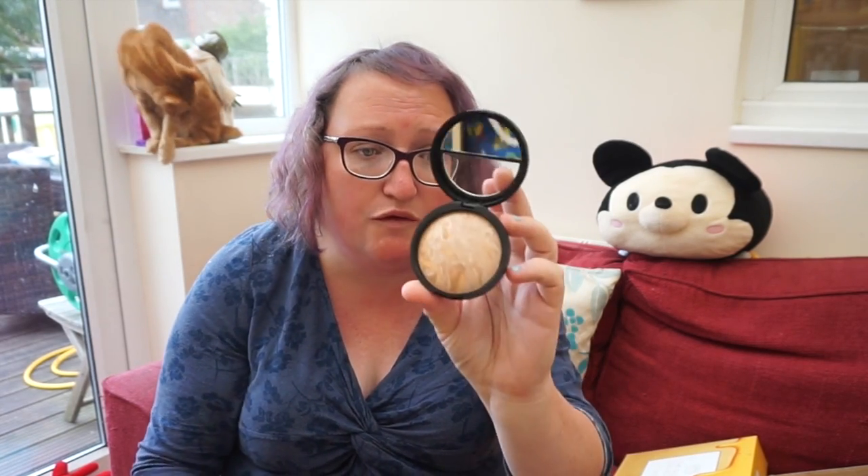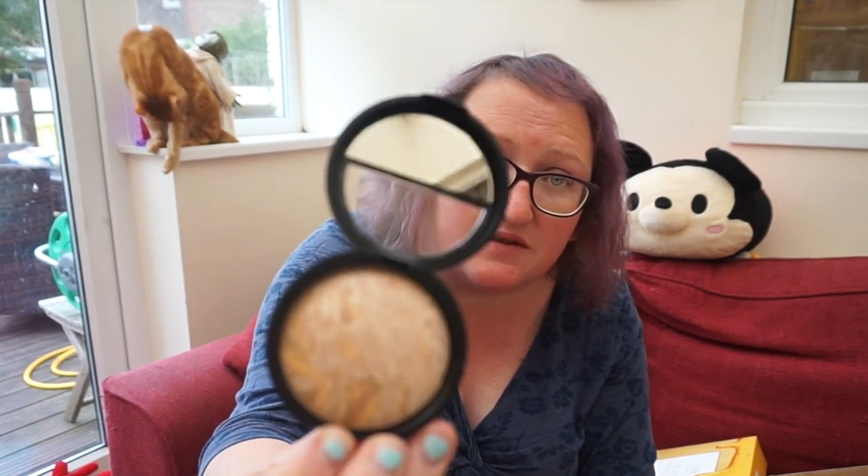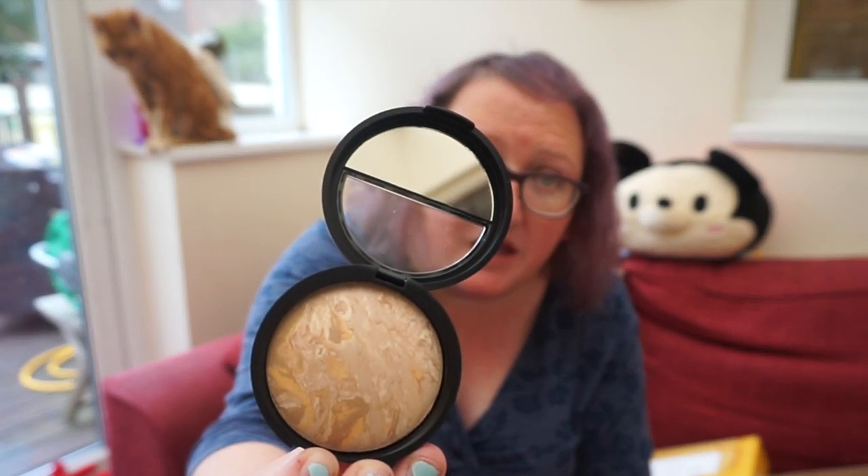The first thing in the kit is the Balance and Brighten foundation — I swear by this foundation every single day. I've gone for the fair complexion this time. It's a pressed powder that's baked, so they make these giant pans and you can see it's got different swirls of colour, giving you a fantastic multifaceted base. I recommend this to any really busy mums — I have a kabuki brush and I'm out.